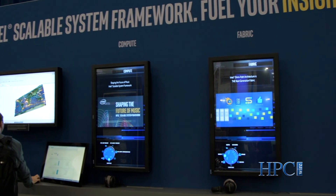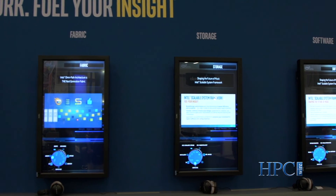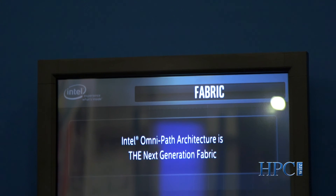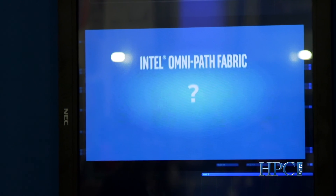There are four different components to the overall Scalable System Framework: the compute side, the fabric side, the storage side, and the software side. All four of those are represented in our booth here at SC15 and you can walk through and experience the overall benefits and value propositions for each one of those.